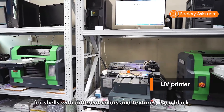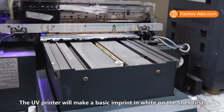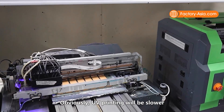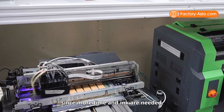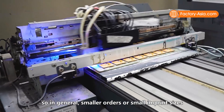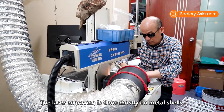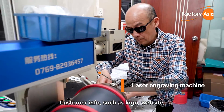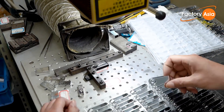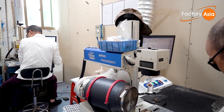UV printing can be used for shells with different colors and textures, even black. The UV printer will make a basic imprint in white on the shell first, and then apply the proper color over the top. UV printing will be slower and more expensive than inkjet printing, since more time and ink are needed. The UV printer can only produce 600 pieces a day, so in general, smaller orders or small imprint sizes will be done by the UV printer. Laser engraving is done mostly on metal shells. Customer info such as logo, website, or slogan will be engraved by a computer-controlled laser engraver. Laser engraving is very fast, with each machine putting out 800 pieces per hour.